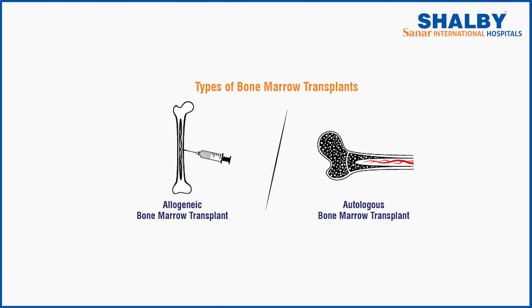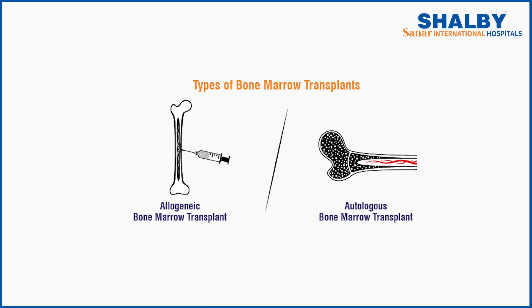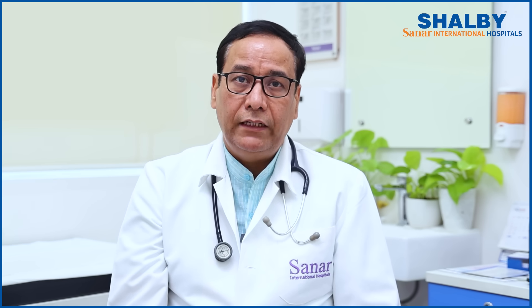The risk between an autologous transplant and an allogeneic transplant is different. An autologous transplant is not 100 percent risk-free, but it is much, much better than an allogeneic transplant. I hope that with this information you now understand the concept much better than before.